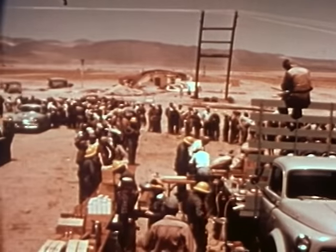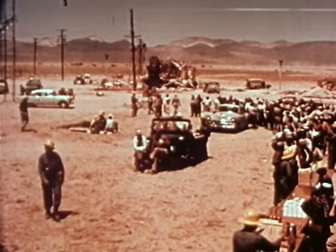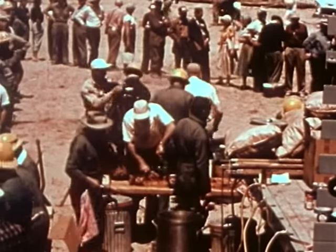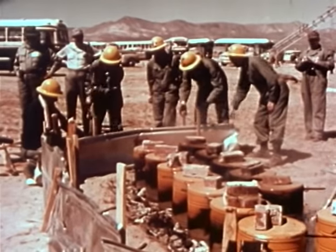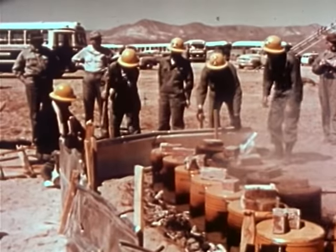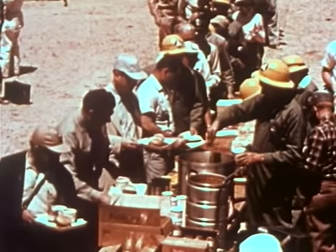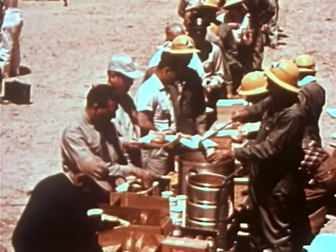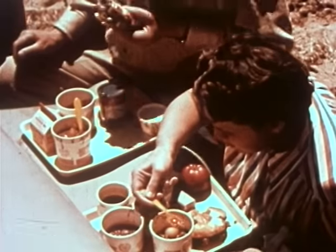During all this activity, the mass feeding group had been improvising to feed the test observers. These cans could have been salvaged from demolished buildings and used for preparing meat. As I watched the people eating, I realized that mass feeding would be an important job for civil defense.